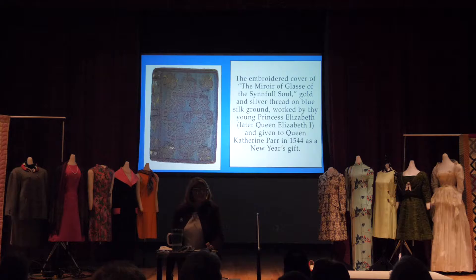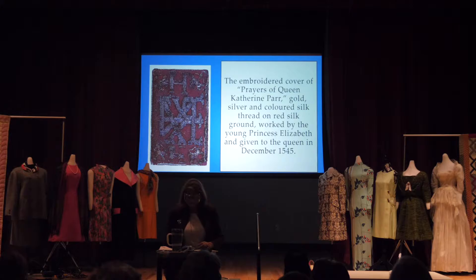The cover was done in gold and silver thread on blue silk ground. It was worked by Elizabeth when she was a princess — not the queen — and given as a gift to her stepmother Queen Catherine Parr in 1544. The following year she did another one, also for Catherine Parr, done in 1545 — her prayers or meditations, translated by Elizabeth into Latin, French, and Italian. It's fun to think that these survive in the British Museum.